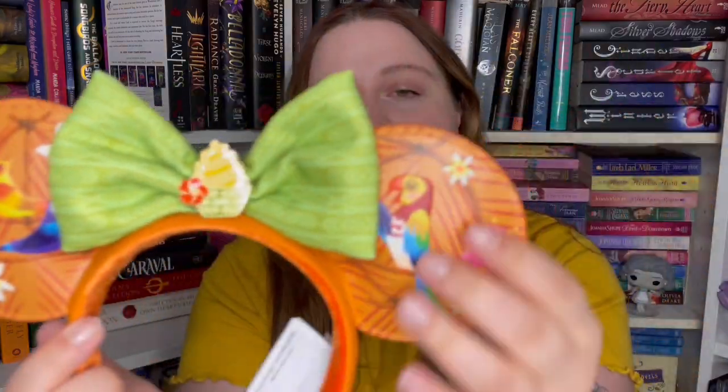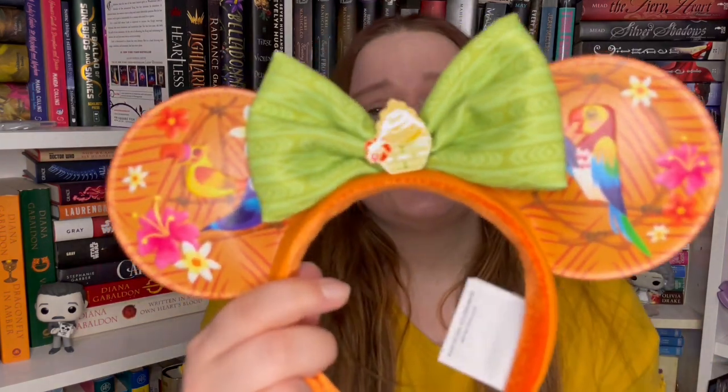I thought I'd start with the ears so I can wear them for the video. I wasn't going to buy any ears, but look at these — I had to get them. They're Tiki Room ears and they're just so cute. They've got all the birds on this faux leather ear part, an orange leather headband that says 'Enchanted Tiki Room' on the side, a green cloth bow, and a little Dole Whip enamel on the inside. Tiki Room ears: 10 out of 10.